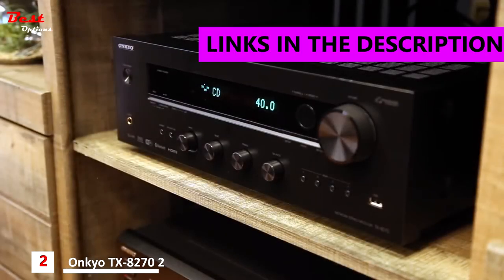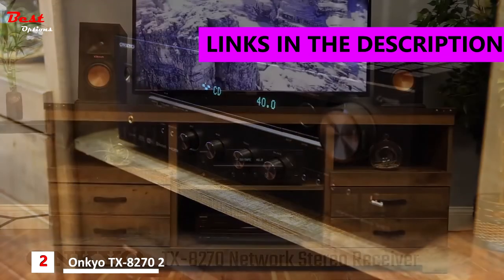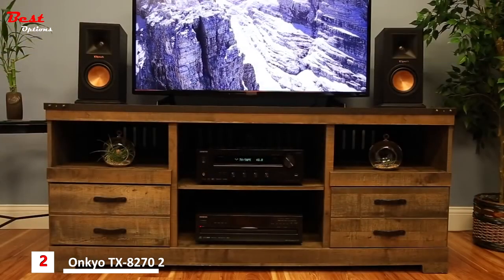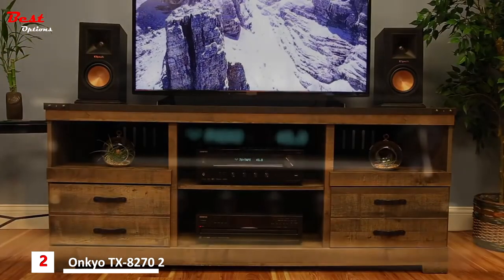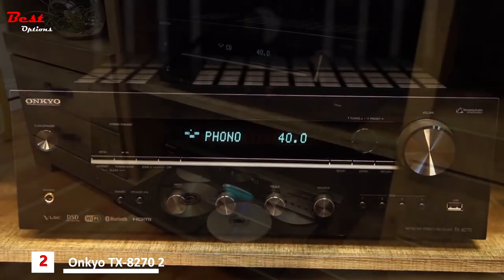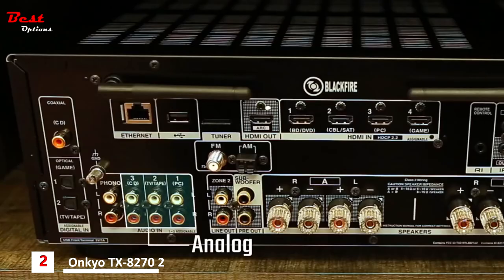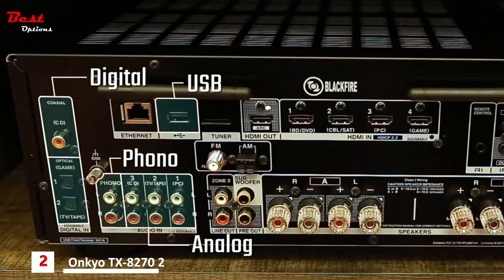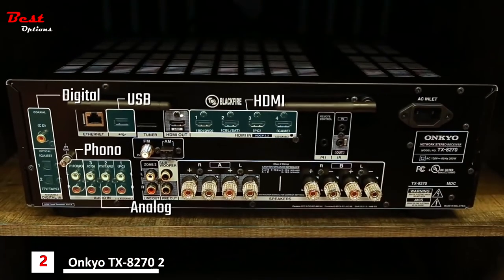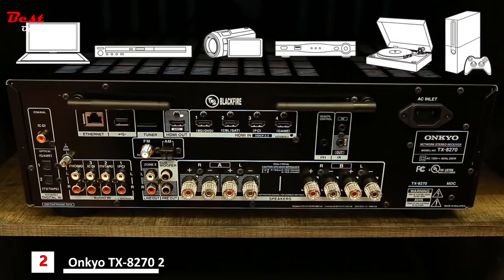Put the focus on musicality with the Onkyo TX-8270 network stereo receiver — a beautifully engineered stereo receiver that excels in versatility. Crafted for the hi-fi enthusiast, the TX-8270 serves as a contemporary receiver for today's fast entertainment options. With analog, digital, phono, USB, and HDMI inputs, this all-in-one receiver is capable of connecting to virtually any device you own.